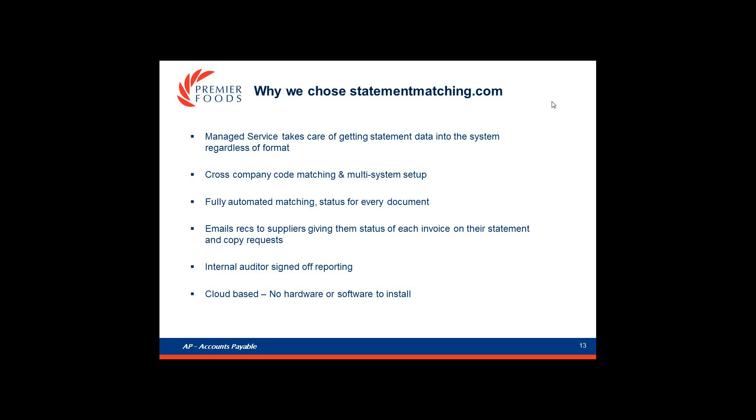They scan our statements via the same managed service we use for invoice processing. The matching works across company code, across system, and across vendors that have multiple accounts. Statements are matched automatically by the system and a status is provided for every document, and then we can email a copy of the reconciliation to vendors to request copies. We not only wanted a tool for GRNI reconciliation but also reports that our internal audit would be happy to sign off, so we worked with Cogent to develop very comprehensive reports. And of course it had to follow our AP strategy with a cloud-based system.